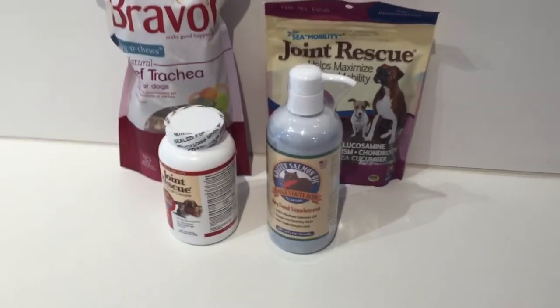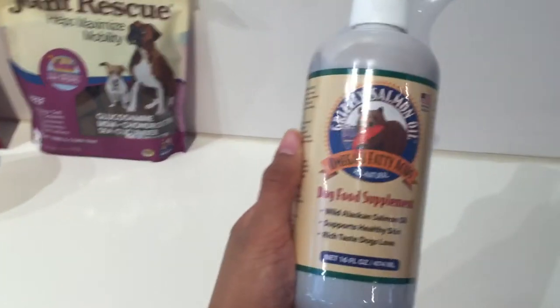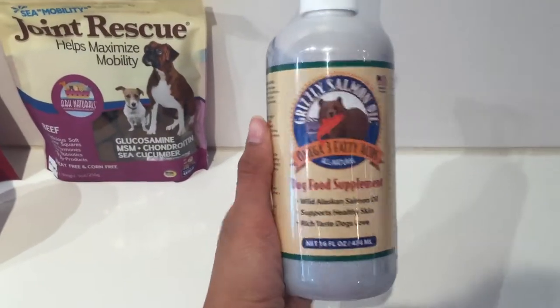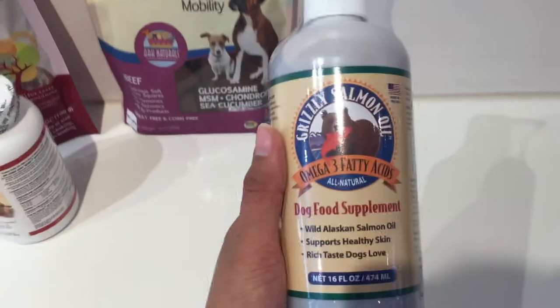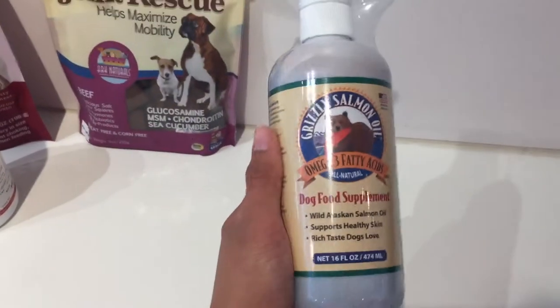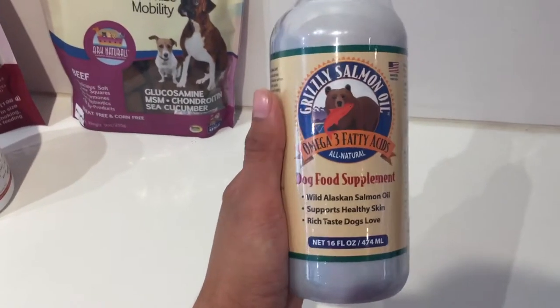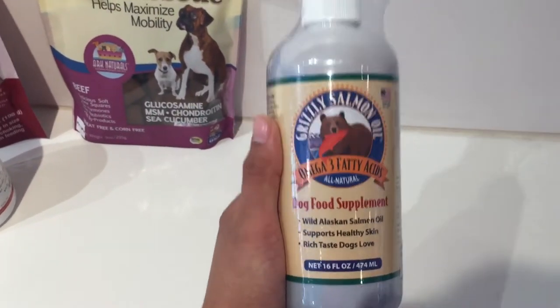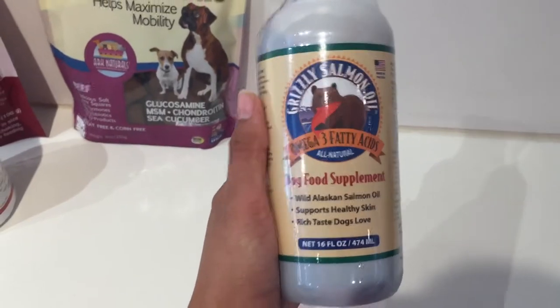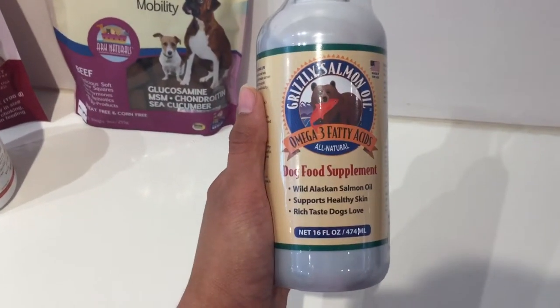My personal favorite that I use with my felines is this Grizzly Salmon Oil. Every time people come over they always say how my cats have the softest fur, and I tell them it's because of this. That's how I know it's working. It also helps reduce shedding because the healthier the skin and coat are, the less fur is falling out.